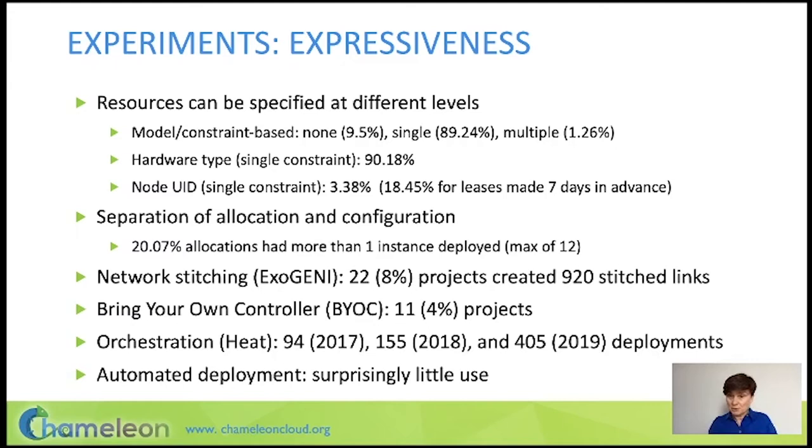To support networking experiments, we provide support for network switching as well as bring-your-own-controller, which is a way to allocate and configure your own network switch. These capabilities were introduced relatively recently, but as you can see, some proportion of projects use them.